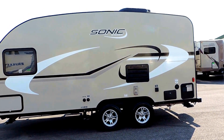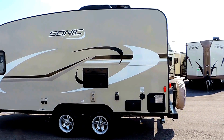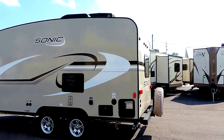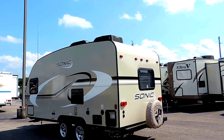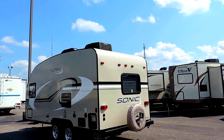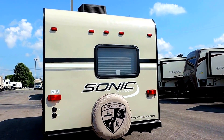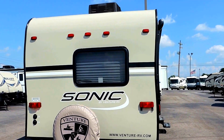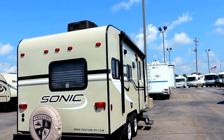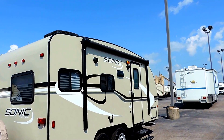It's got laminated side walls with aluminum framing, an outside shower, 30-amp power supply, spare tire on the back bumper, and a square bumper so you can store your sewer hose in that. A black tank flush system, rooftop AC, a nice big 11-foot power awning, and outside speakers underneath your awning.